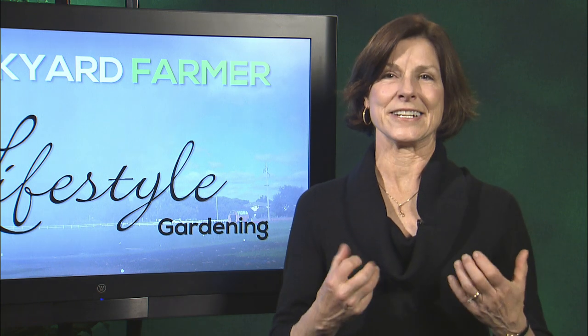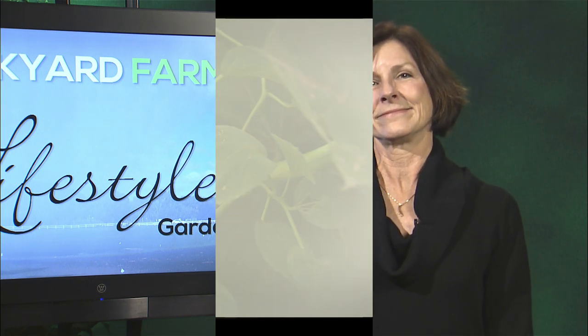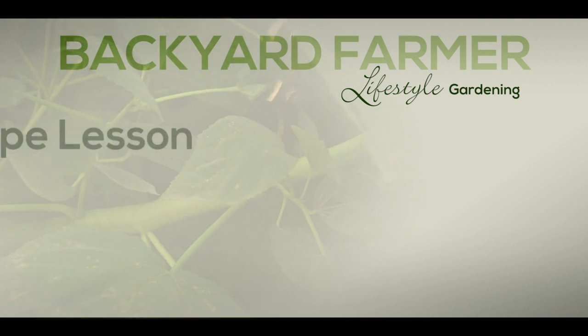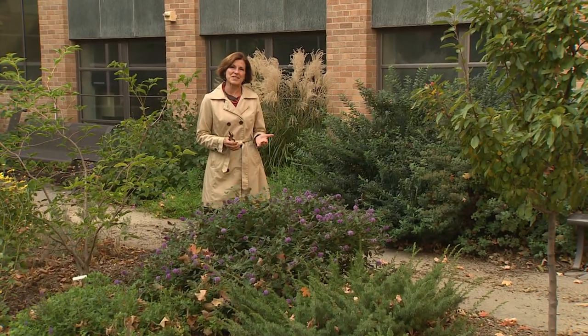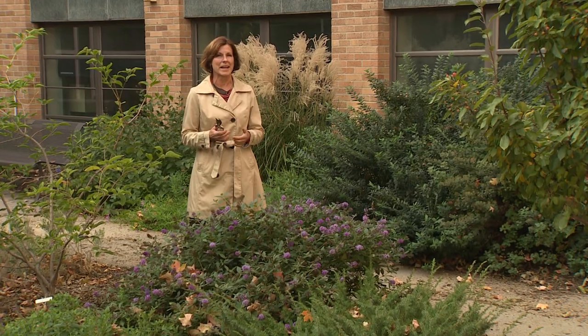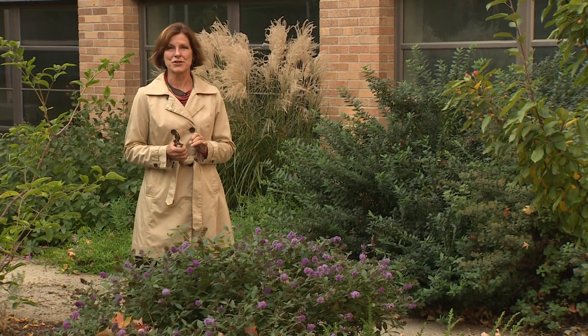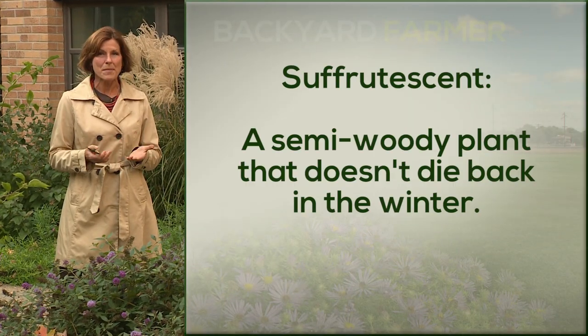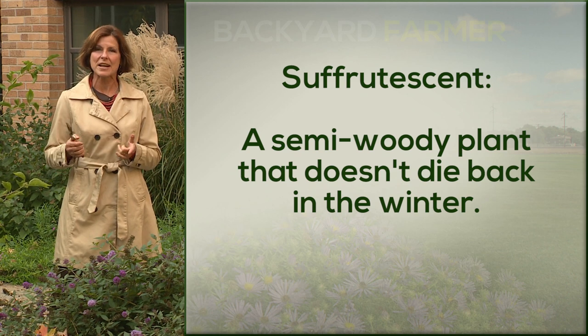Okay, time to put on your thinking caps. Suffrutescent — what the heck does that word mean? Well, it could mean a lot to some of the ornamentals you have planted around your home. What to do with suffrutescence is the focus of this week's landscape lesson. We often use words in scientific language that are pretty complicated and have sort of obscure meanings, but when you come right down to it they're pretty simple. Suffrutescent means semi-woody — plants that really don't have their crowns hardy over the winter months.